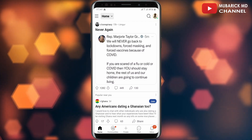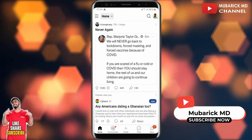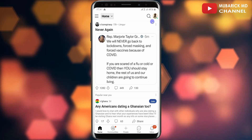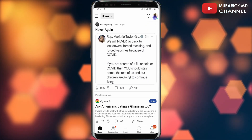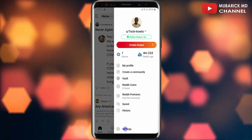You have the option to show it or not allow it to be shown on your Reddit homepage. To edit this, on the homepage, navigate to the top right corner where you see your profile icon and tap on it. Then scroll down to locate Settings and click on it.